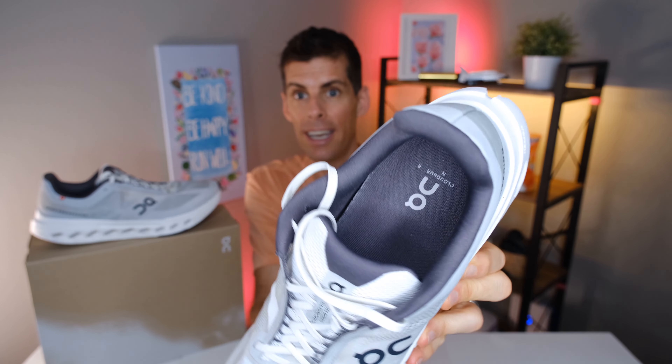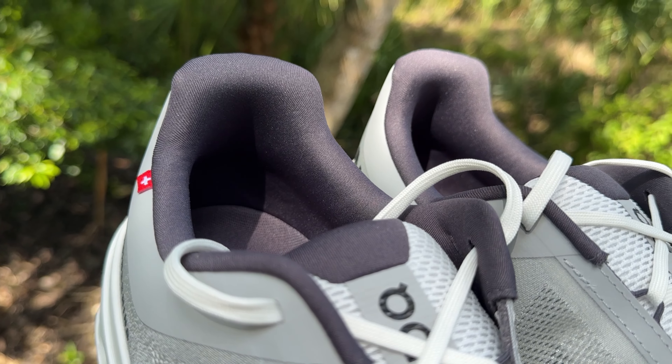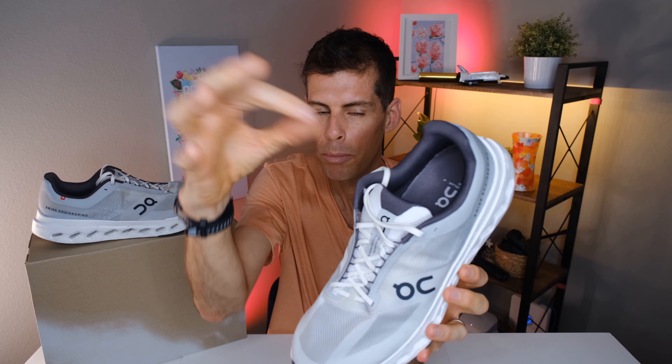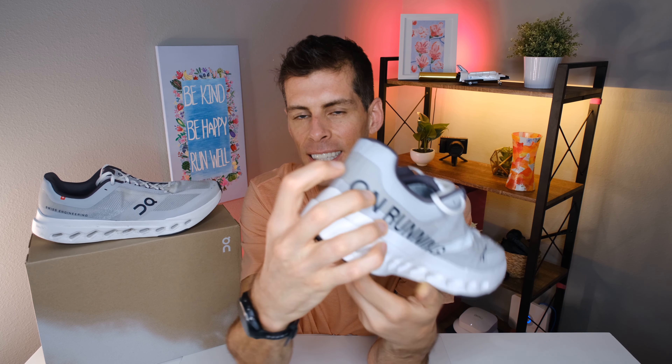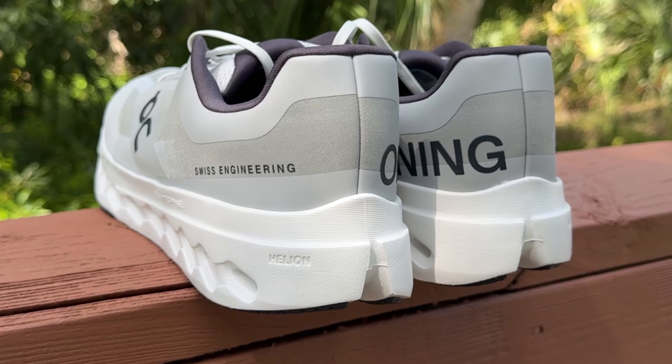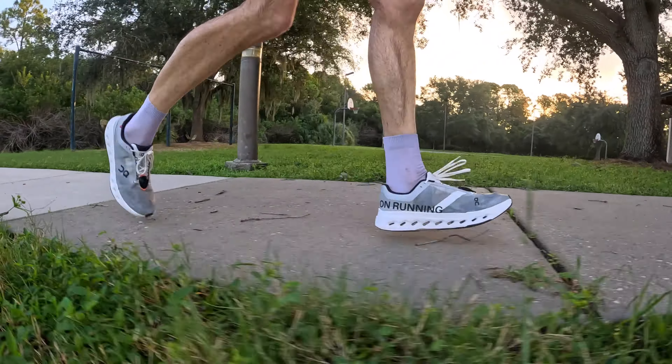Starting at the top: there's a good amount of padding around the heel collar, biased toward the top half, so when you put your heel in you get a lovely locked-in feeling. The heel counter is semi-rigid — quite rigid but with a little give if you push it. When my heel goes in I get a good lockdown and I didn't experience any heel slip on the run.